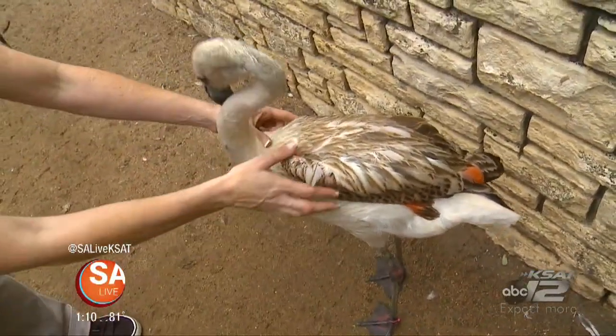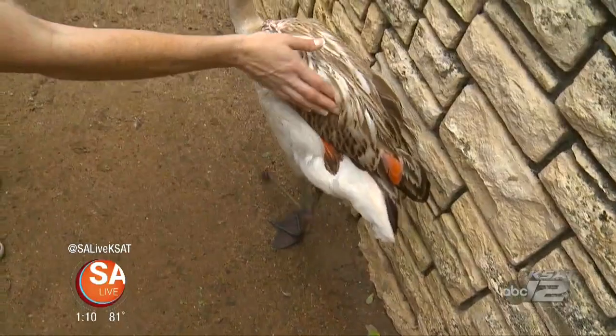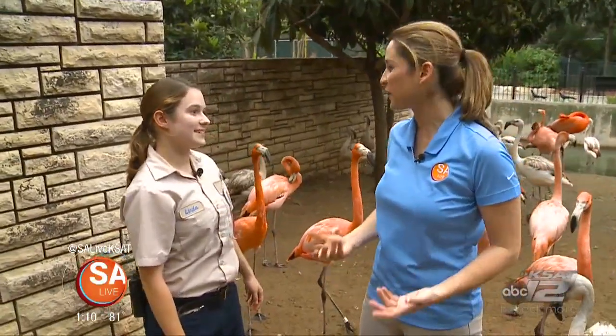Where does the pink coloring come from? So the pink coloring in the wild would come from what they eat — the shrimp and crustaceans. But here we give them a formulated flamingo diet that already has everything they need, so that's what gives them the color. It's basically what they are eating.